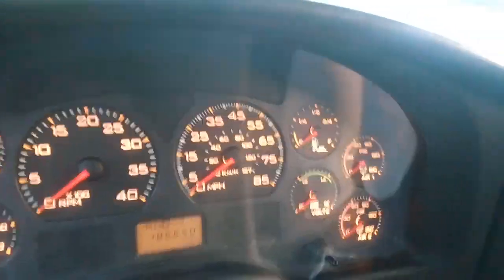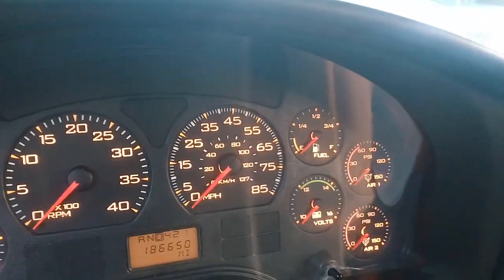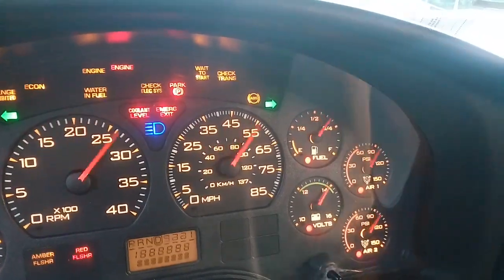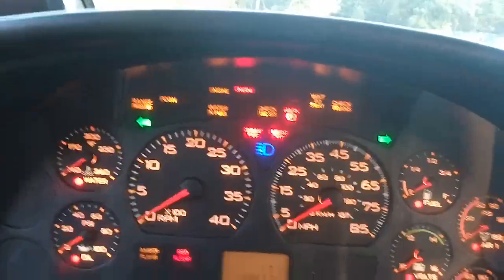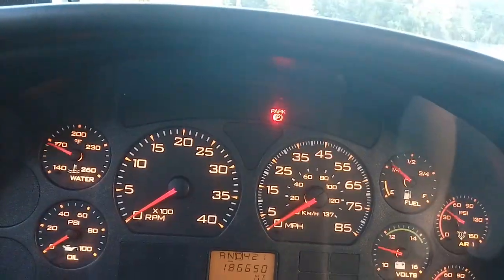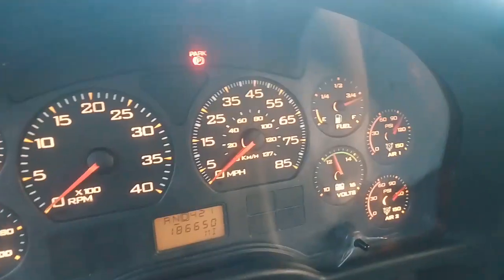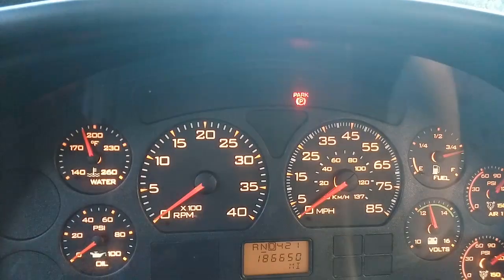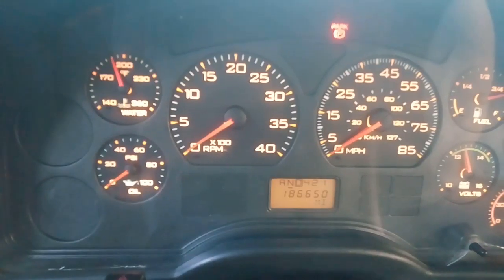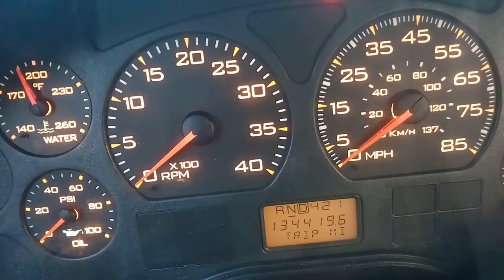And you can see it's got many warning lights, and there the gauges are awake. You get your voltage and fuel gauge, and there's the speedometer. The odometer is down there in the LED display.